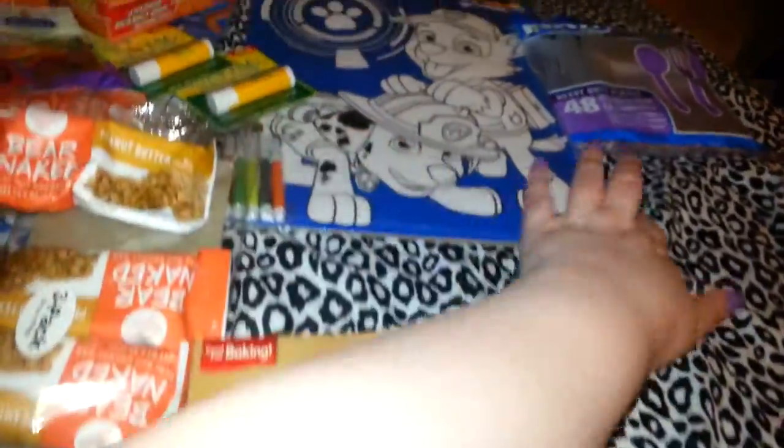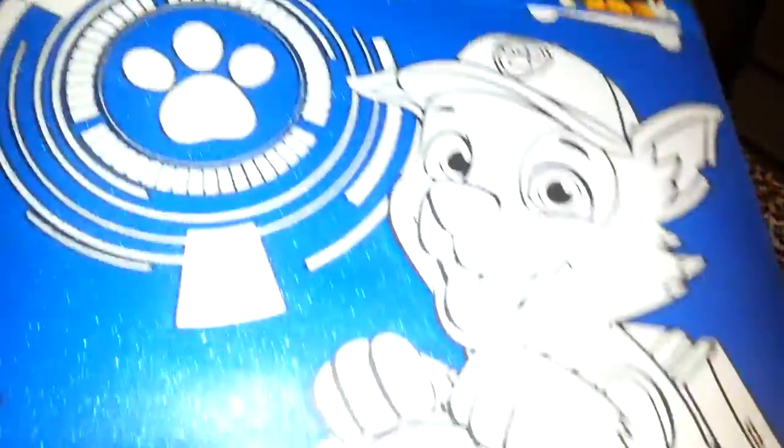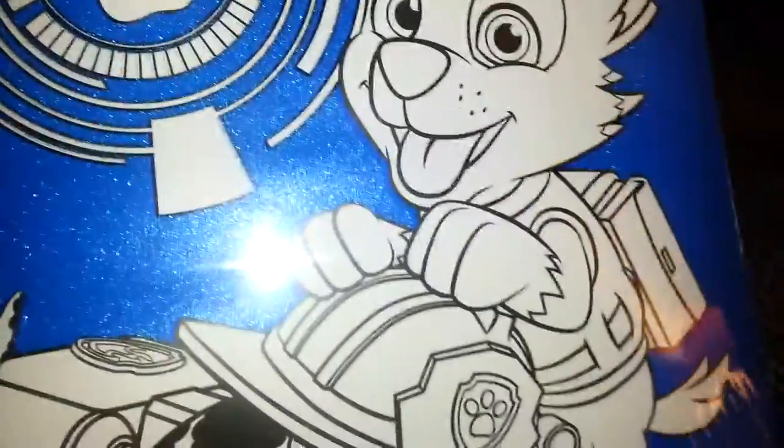I picked up a pound of Imperial and some disposable cutlery — just the clear one, it comes with 48. Then I picked this up for Michael — it's the Paw Patrol, a pretty big picture, 11 by 15, and it comes with five markers. So I picked that one up for him.